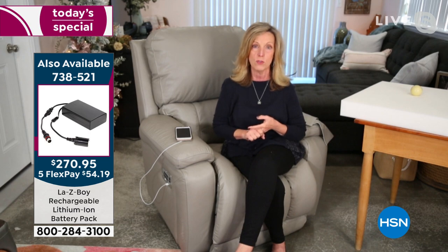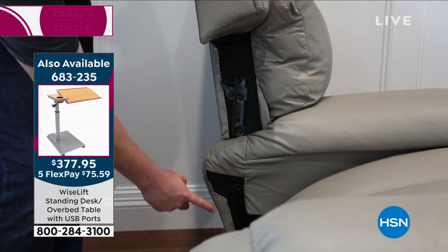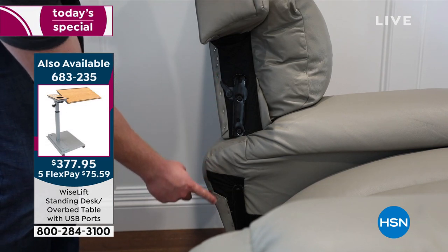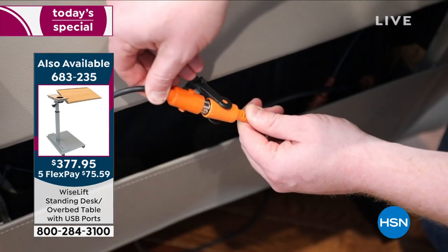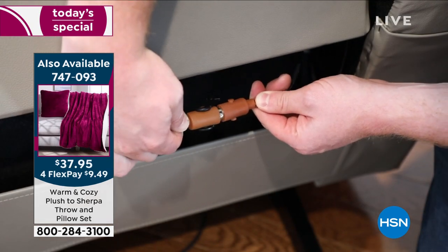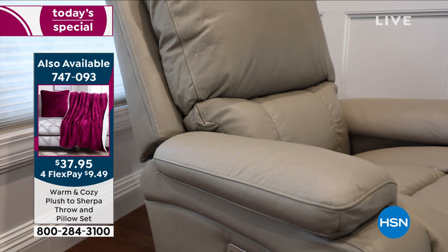Lifetime on the parts, lifetime on the mechanism, lifetime on the frame — for the original owner. So if you have your chair for 25 years, you have your warranty for 25 years. We are three years on the power — everyone else is one. We are three years on your memory foam, the Tempur-Pedic Tempur-Response — everyone else on regular foam is one year. We give you one year on leather because that's the industry standard.